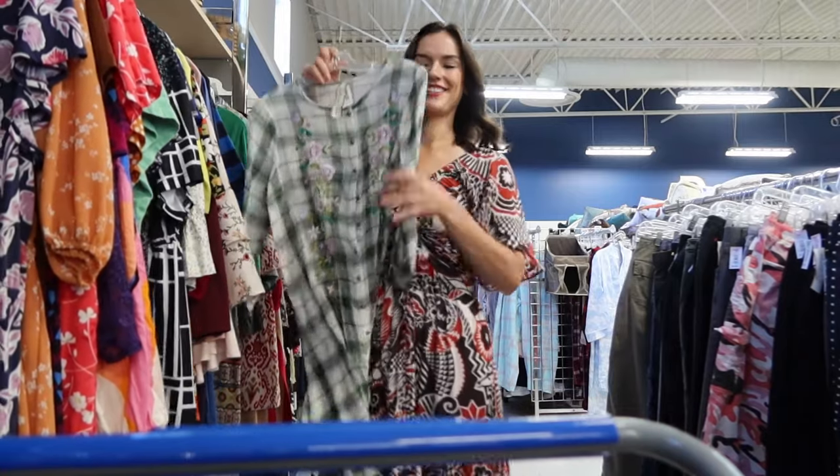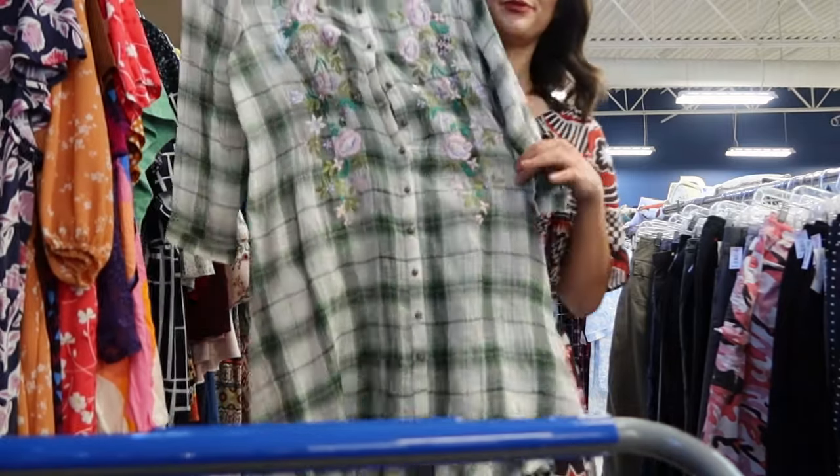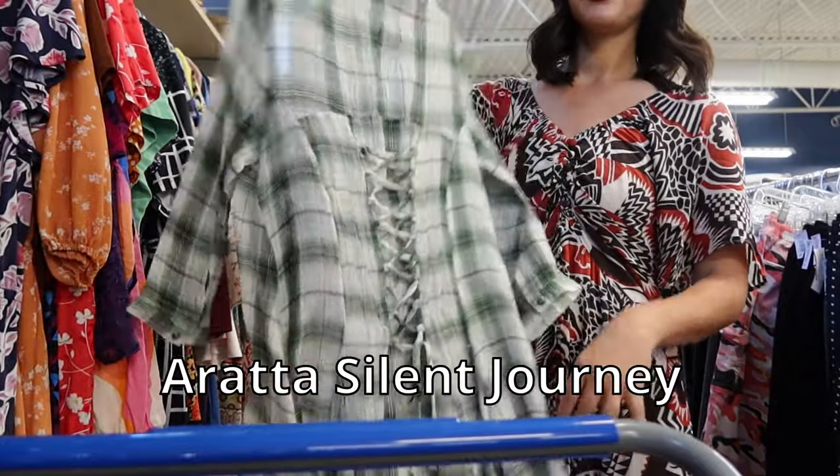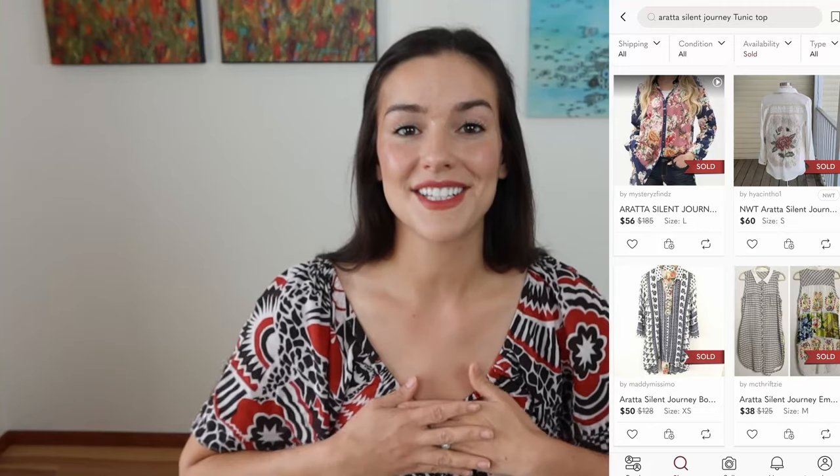Then I moved over to dresses and found this beautiful floral embroidered tunic top. It's from the brand Eratit Silent Journey — a great brand to look out for, definitely known for their quirky and bohemian style clothing.